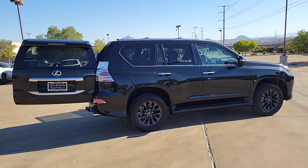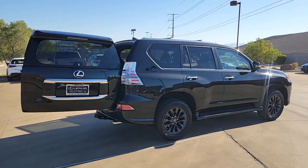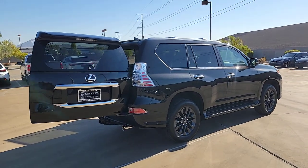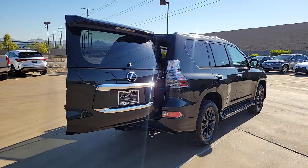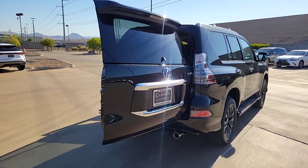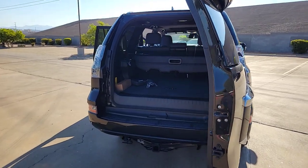The following are some of this vehicle's highlighted options: pre-collision system, backup camera, blind spot monitor, third-row seat, Wi-Fi hotspot, auto-dimming rearview mirror, tire pressure monitoring system, universal garage door opener, passenger vanity mirror, floor mats.